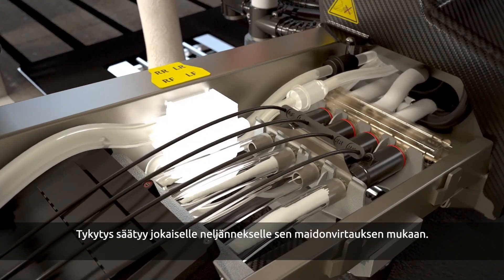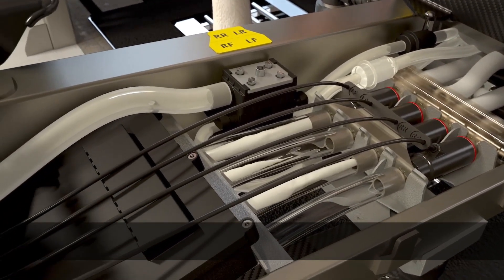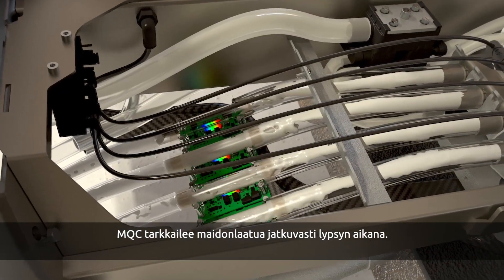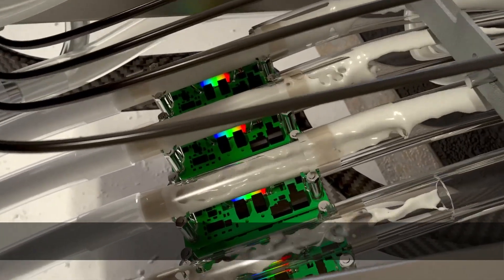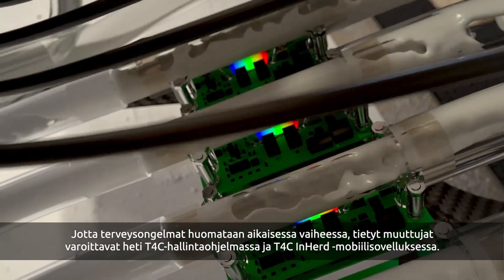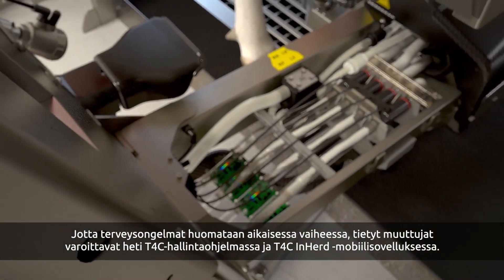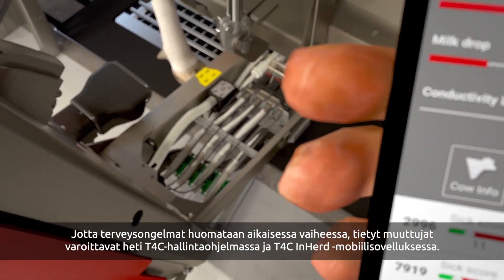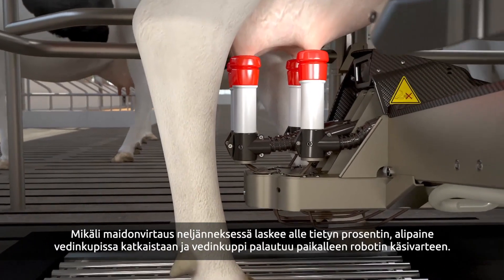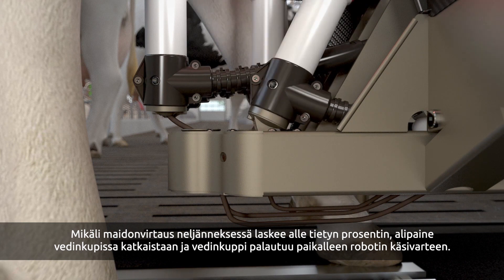The pulsations are adjusted per quarter based on the milk flow. During milking, the MQC monitors the milk continuously, safeguarding the quality of the milk. In order to spot any health issues at an early stage, some parameters immediately trigger a warning in the T4C management program and the mobile T4C in-herd. If the milk flow from a quarter drops below a certain threshold, the teat cup is removed by turning off the vacuum and pulling the cord.